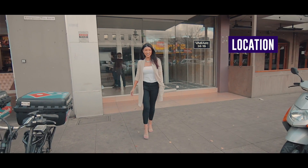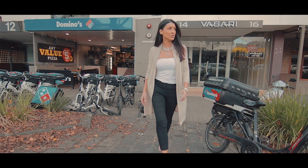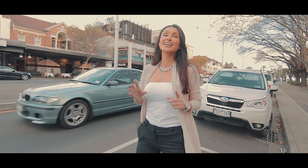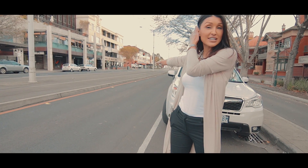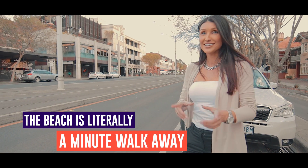So talk about location, location, location. This is all about the lifestyle. Usually we show you guys the property inside the home. Today, I want you guys to picture yourselves living here in the heart. We've got restaurants, cafes, bars. We've got Matcha Milky Bar. We've got the iconic St Kilda Pier just down the road. Beach is literally a minute walk away. Let's go check it out.